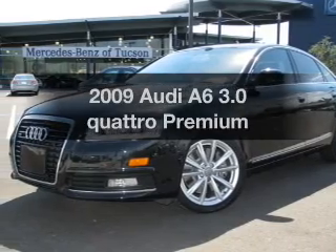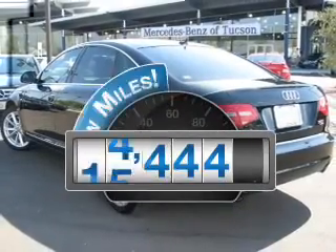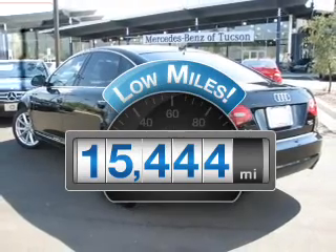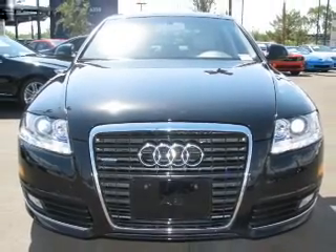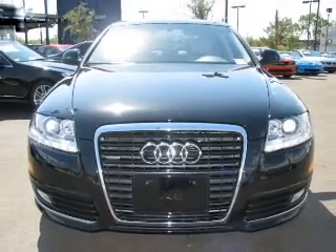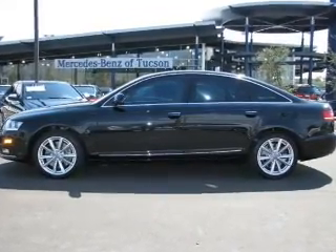Introducing the 2009 Audi A6. This is the set of wheels you've been looking for. Get more for your money with this vehicle that features low mileage and dependability. With a solid 6-cylinder engine that responds smoothly to its 6-speed automatic transmission, the anti-lock braking system will keep you safe on the road.